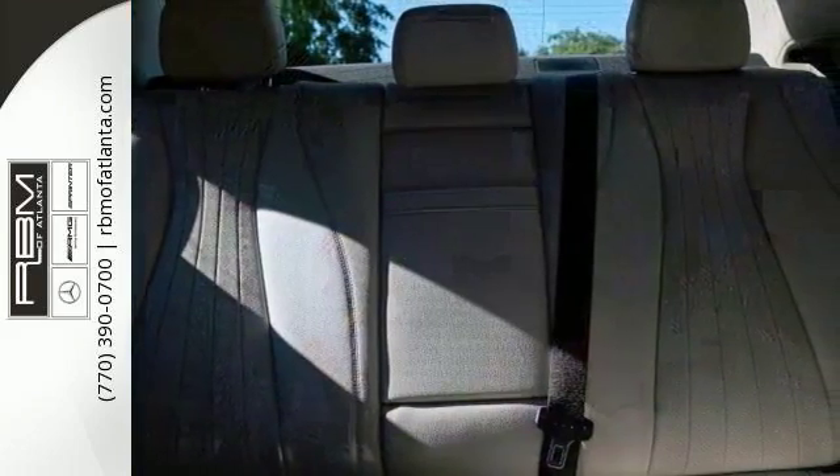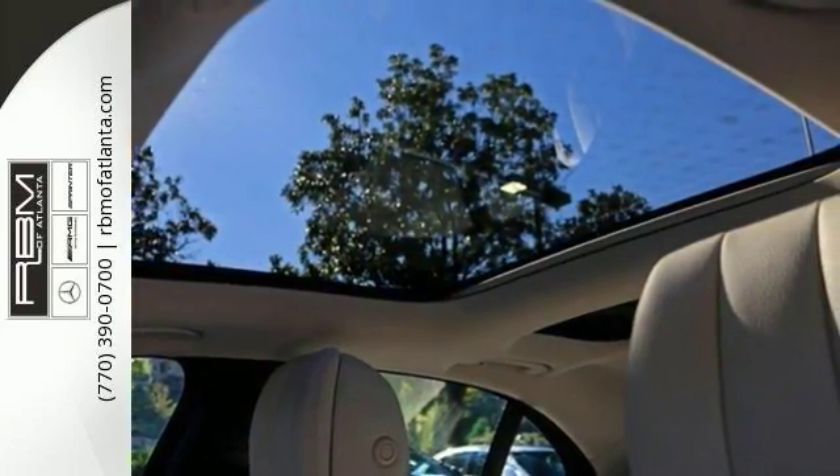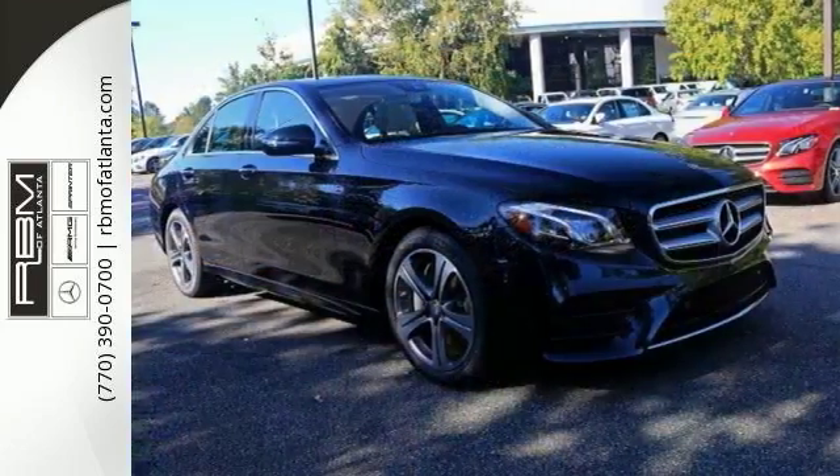Features include the Sport Package, Navigation, and Keyless Start. It also comes with Bluetooth, climate control, wood trim, moonroof, and more.